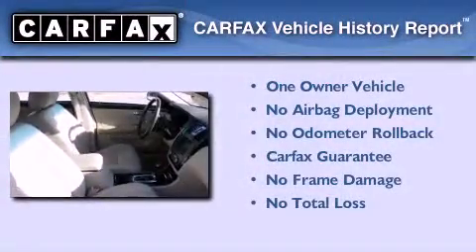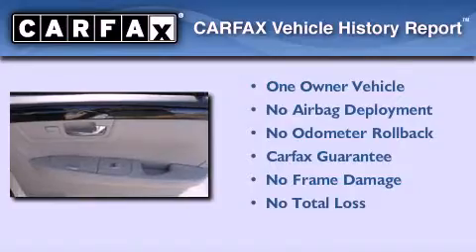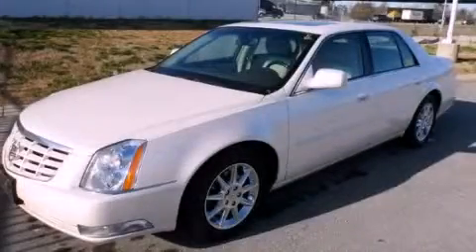This Cadillac has had only one owner, and it qualifies for the Carfax buyback guarantee. This vehicle won't last long at this price. Call and arrange a test drive now.